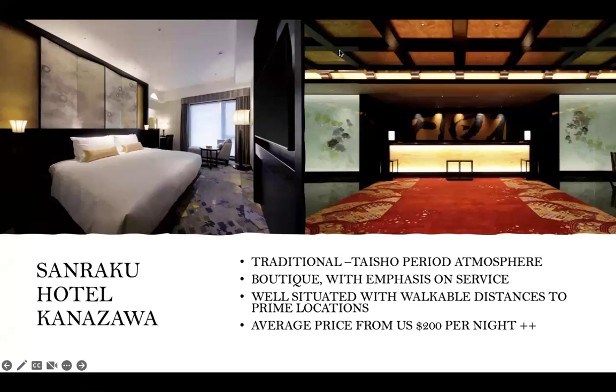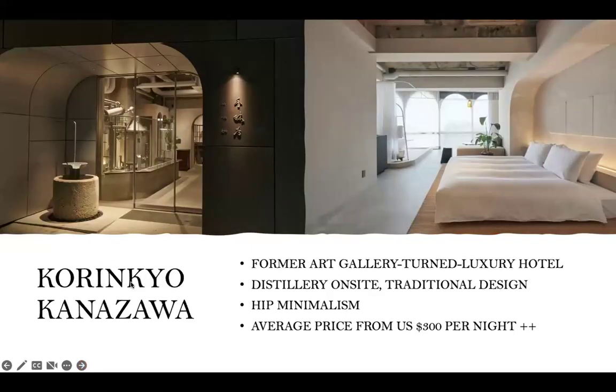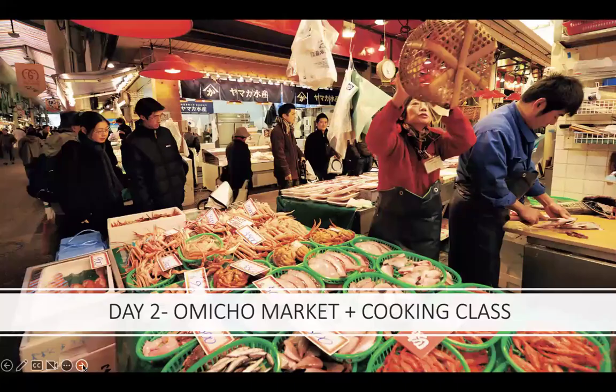The Sunraku Hotel Kanazawa is more traditional — you get a real sense of place, with splashes of old and new. Very boutique style with an emphasis on personalized service and a great location within walkable distance to many prime spots in Kanazawa. Then Kurinkyo Kanazawa, a former art gallery turned luxury hotel, very unique, with a distillery on site. Very sleek minimalist design, with an average price from $300 US per night and above — a very special choice to really feel the destination.